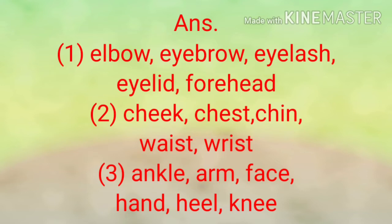Second set of words: cheek, chin, chest, waist, wrist. The answer is: cheek, chest, chin, waist, wrist.